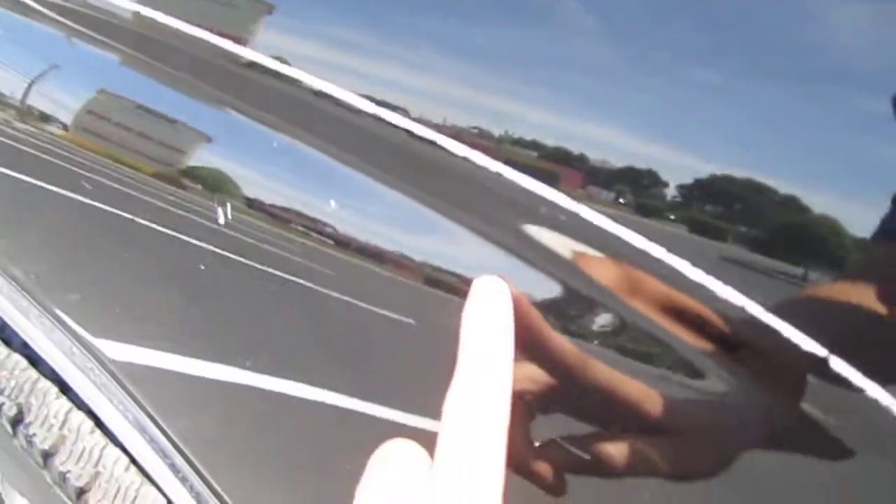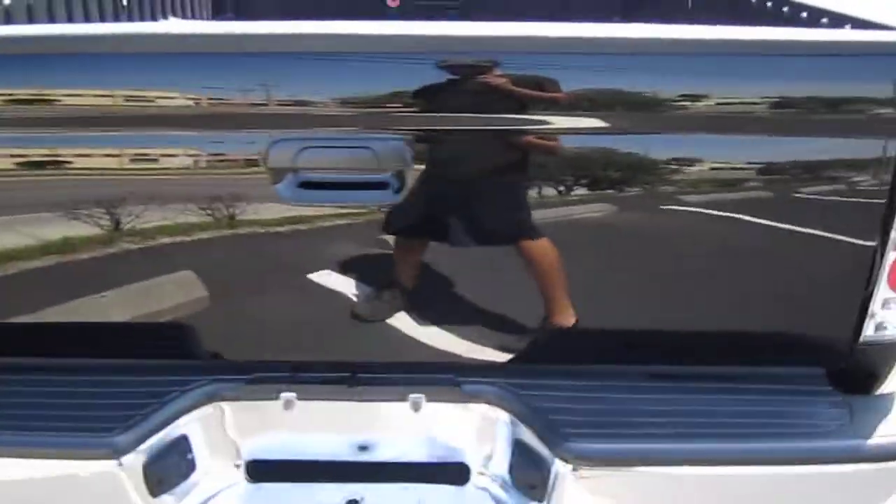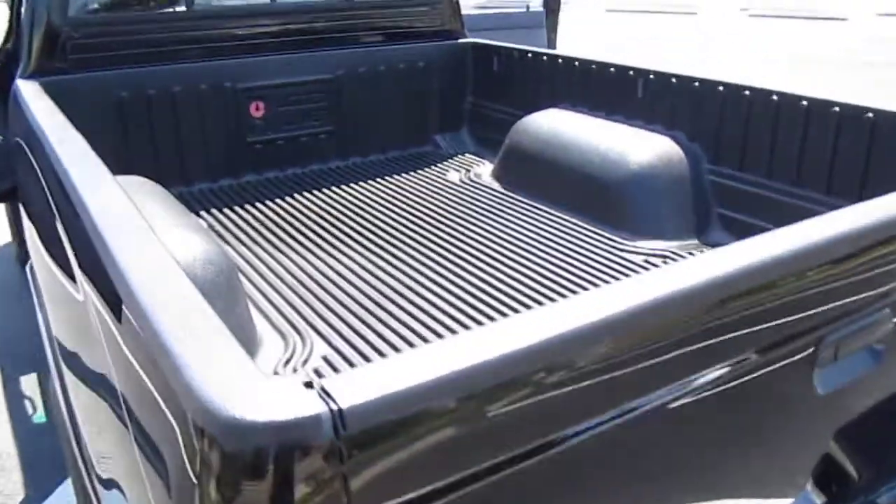As we look along the bed here, we have just a couple of chips — nothing too bad. Right here you can see the four-wheel drive mud flaps and the aftermarket clear taillights.